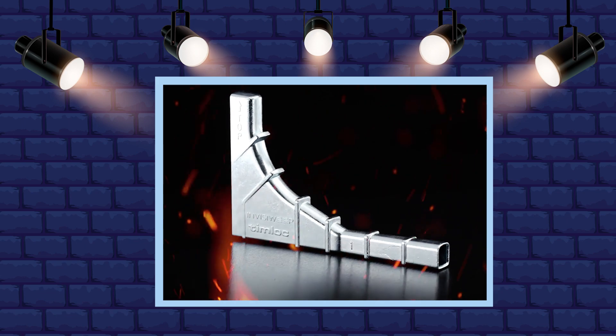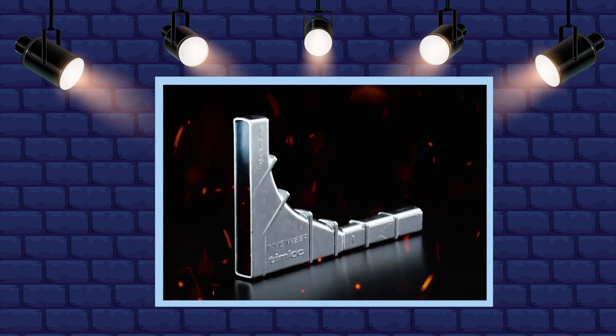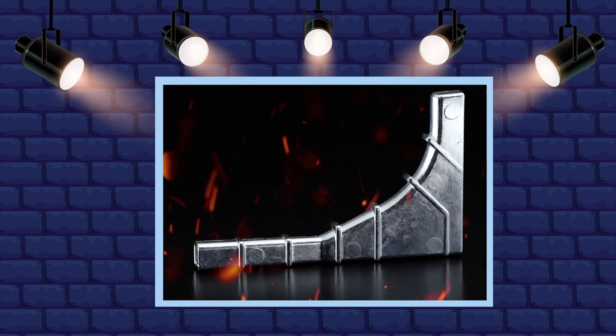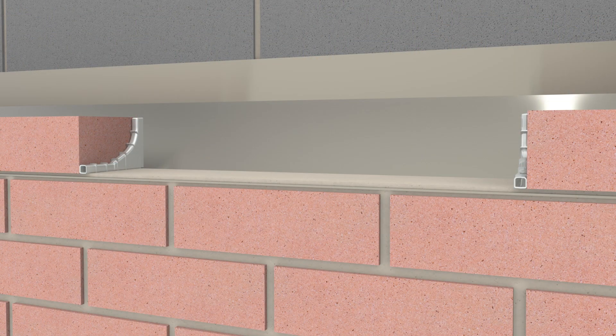The installation of the InvisiWeep NC is much the same as the standard InvisiWeep. They should be used in perpendicular joints to perform the function of a drainage channel. The InvisiWeep NC should be placed directly on top of the base of a cavity tray, DPC, or the front edge of a lintel.